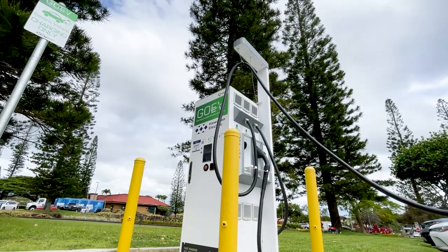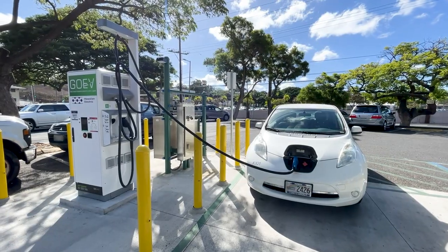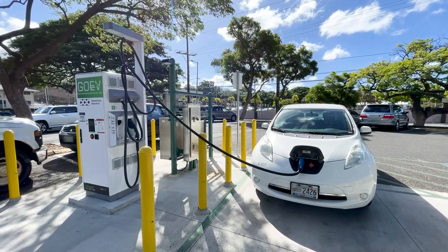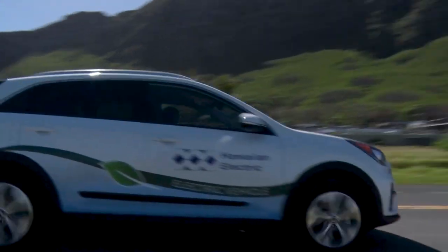Aloha! Did you know that Hawaiian Electric has over 25 public electric vehicle fast chargers across Oahu, Hawaii Island, Maui, and Molokai? These public electric vehicle fast chargers provide a typical electric vehicle an additional 40 miles of range in just 15 minutes.